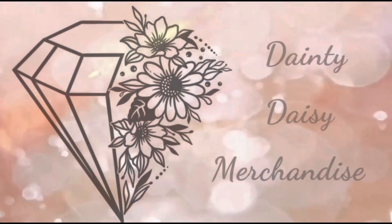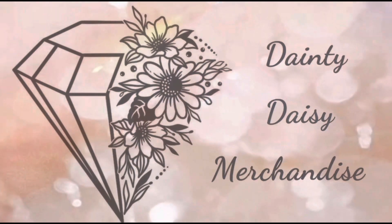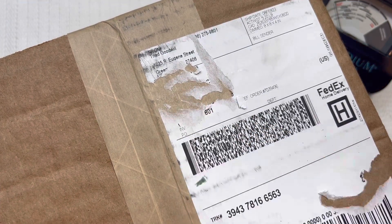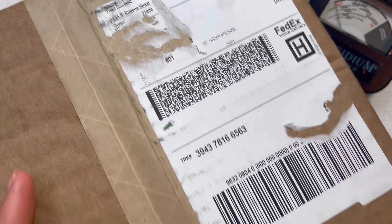Hey you guys, this is Beth from Dainty Daisy Merchandise. Thank you so much for stopping by my channel. I'm a part-time reseller and a stay-at-home mom. This week we will be doing a Goodwill Blue Box unboxing and this box is coming from Greenville, North Carolina. I haven't gotten from Greenville in a little while so I'm excited to open this up.